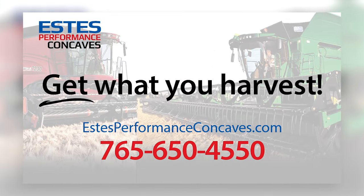For more information, visit www.estisperformanceconcaves.com or call the number on your screen.